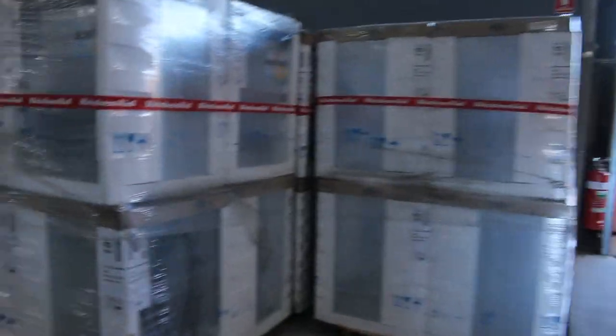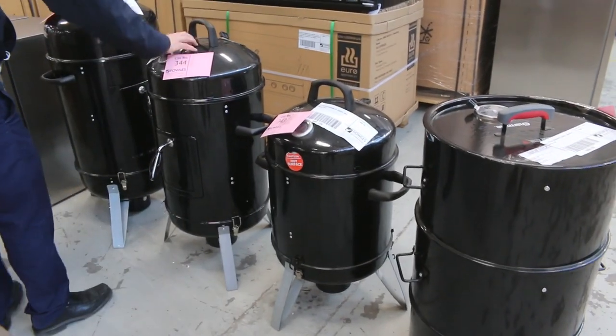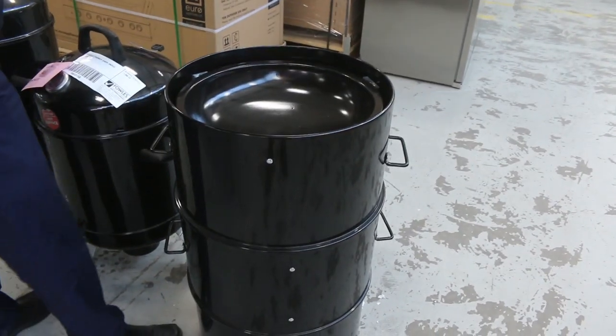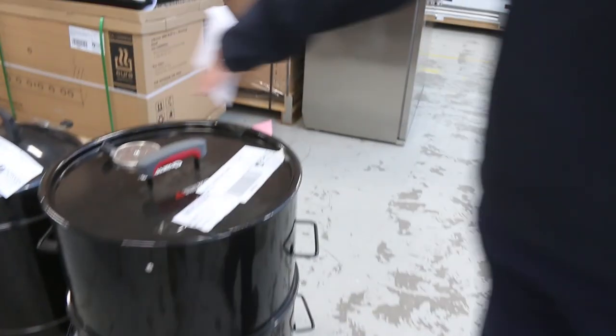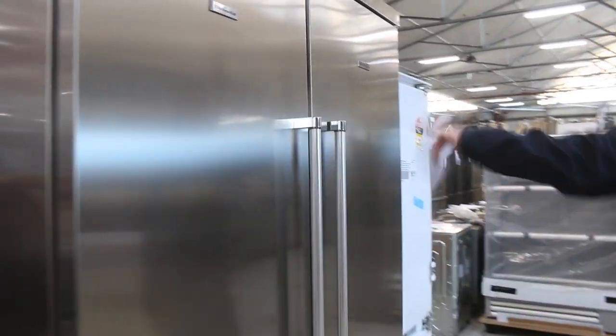Moving through now, I can see some more smokers. We've got the junior smoker, the bullet smoker and the large bullet smoker. And one I haven't had come through before — the Charmate Barrel Smoker, which is sort of supposed to resemble a 44-gallon drum. Really nice looking unit there. Can't stop looking at these KitchenAid fridges — they're fantastic, they will fly.